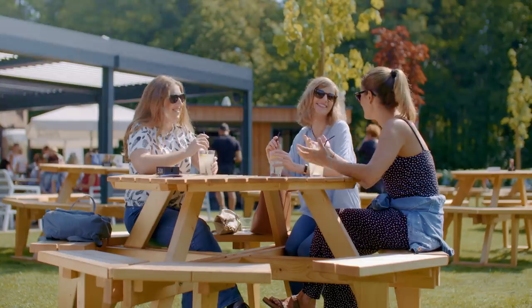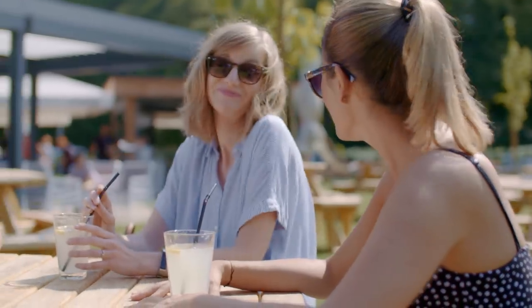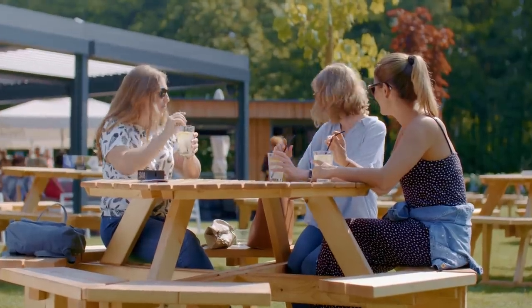Meanwhile, Tina, the candidate, is enjoying a lovely afternoon with her friends. Suddenly, her phone rings. Great news for Tina — she's got an interview!